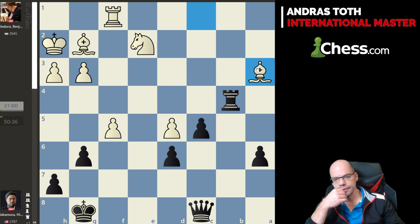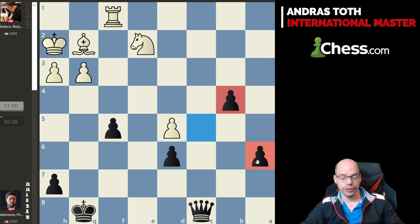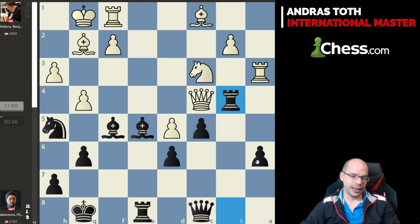This is looking like a red hot mess. I would even consider gxf5 for Black here, because the two passed pawns are really really tough. But I'm going to leave this as an absolute hot mess and move to the final line.